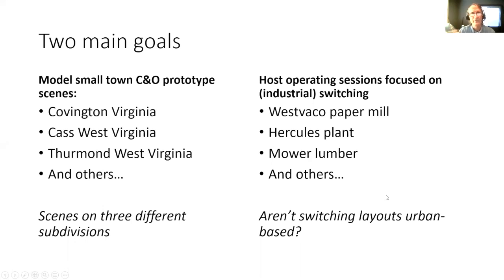As I started to design the layout about 12 years ago in 2008 or so, there were two main goals. The first is I love building prototype scenes — that really motivates me. There were several places on the Chesapeake and Ohio that I wanted to model: Covington, Virginia, where I became interested in railroads and went to high school, and two places in West Virginia — Cass and Thurmond. The problem was these scenes are on three different subdivisions, maybe a hundred miles apart, and combining them without the terrain in between would bother me.